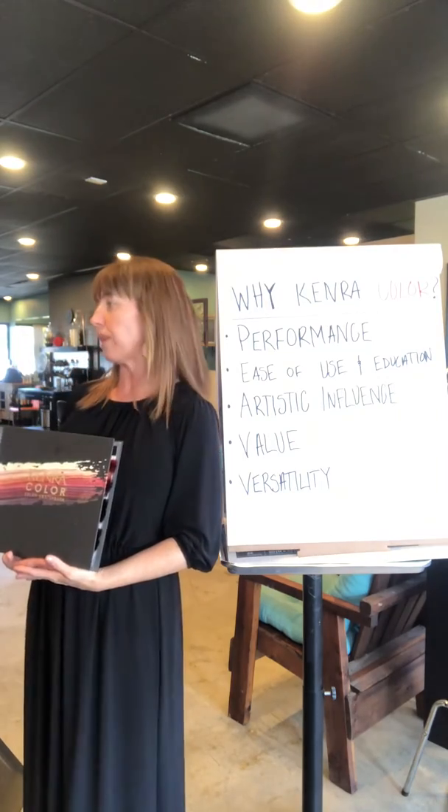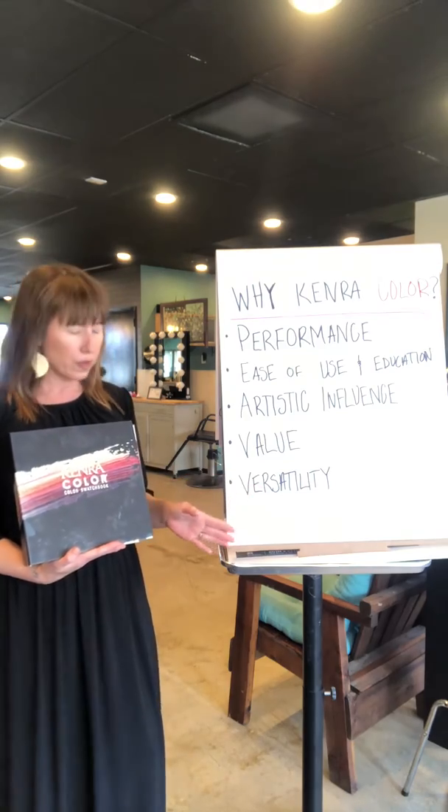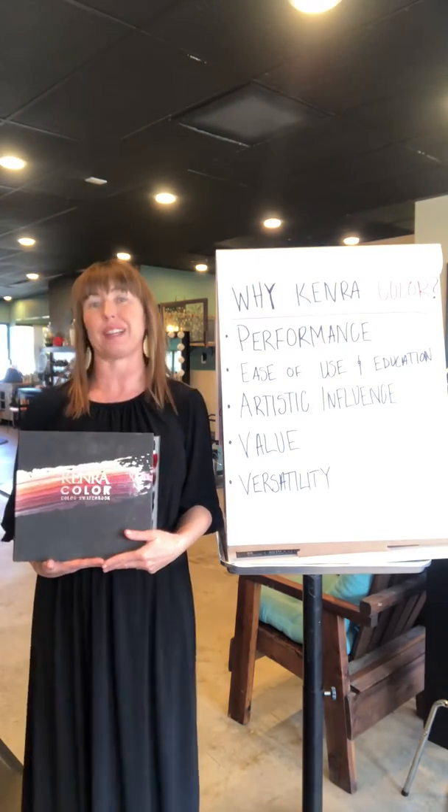Lastly, I'd like to talk about Kenra's versatility. Whether you're mixing permanents with other permanents or demi-permanents, your options are limitless.